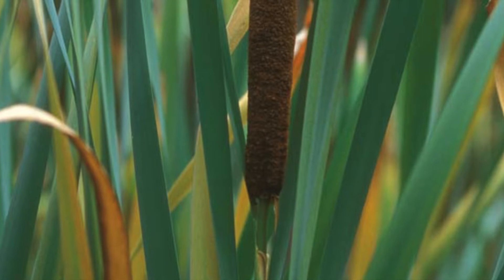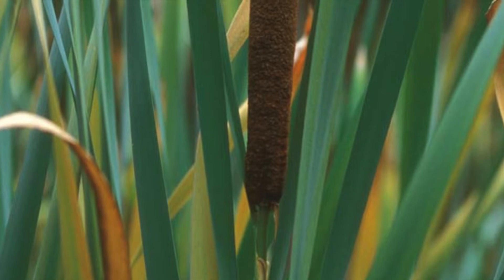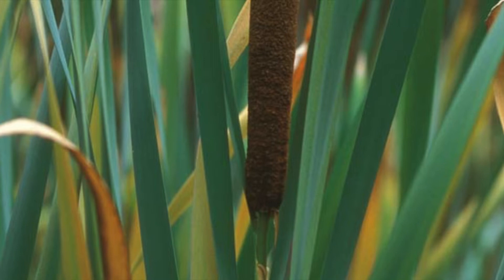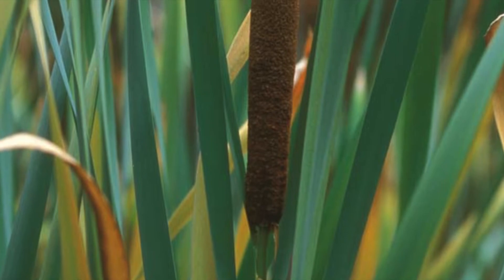Cattails are often easily identified by the large, fuzzy, brown tail-like or hot dog shape that sits high above the rest of the plant. This extremely dense, packed seed head expands when disturbed, releasing some of its 220,000 seeds into the air.